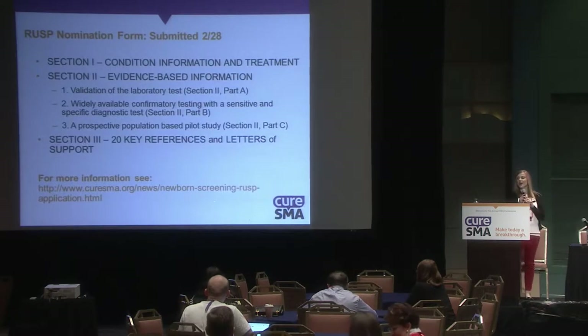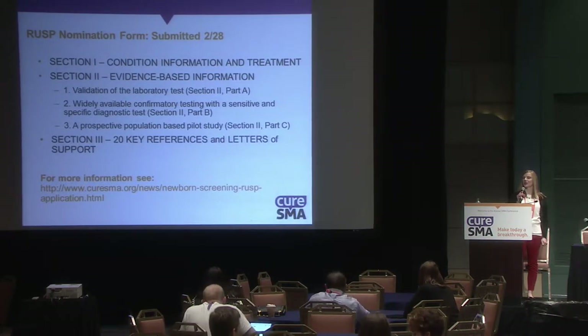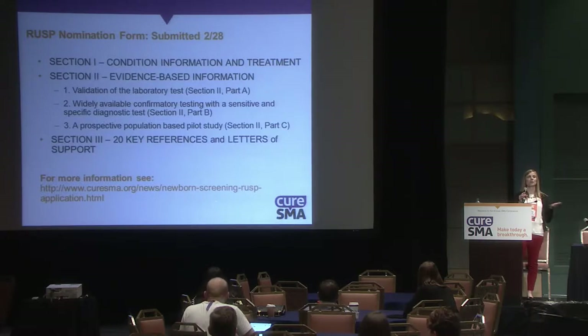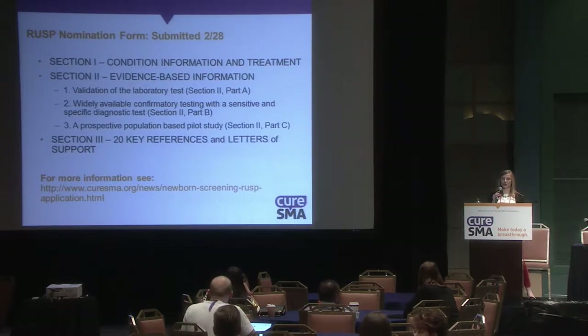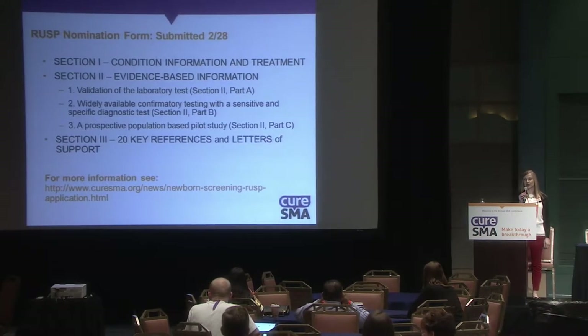All this information, following the Spinraza approval, led us to nominate SMA to the RUSP — the federal panel of diseases screened for. We submitted that application in late February of this year.